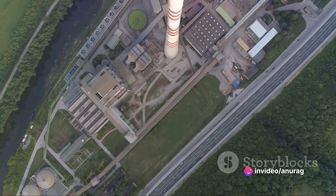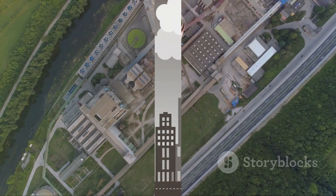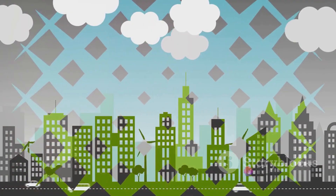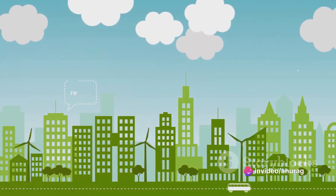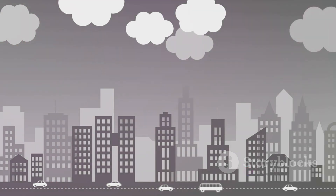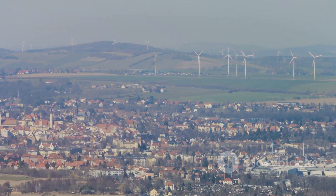So, we have green hydrogen produced using renewable energy, but what makes it advantageous? Green hydrogen holds several advantages that make it a promising component of our renewable energy future. First off, we have abundance. Hydrogen is the most abundant element in the universe — it's in the air we breathe, in the water we drink, and in the organic matter that makes up much of our planet. This means we have a virtually limitless supply of raw material to produce green hydrogen.